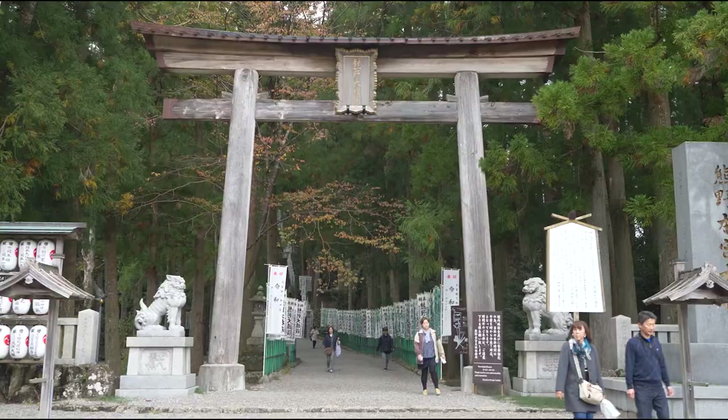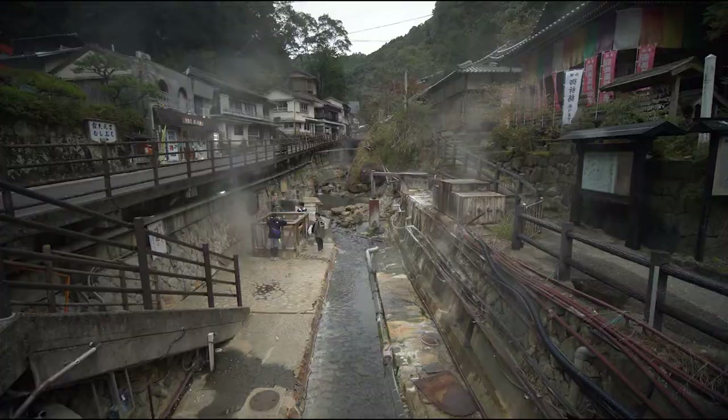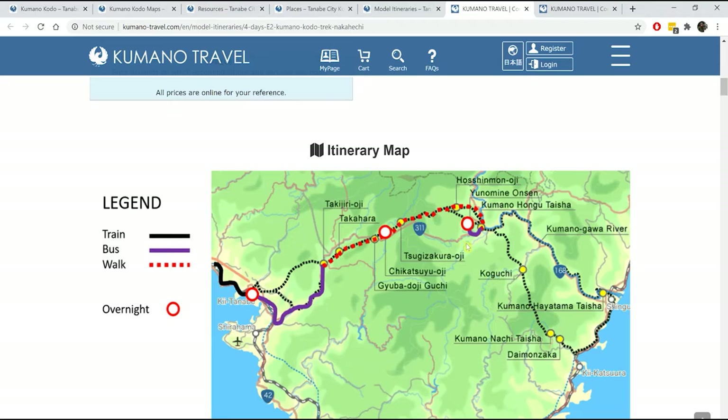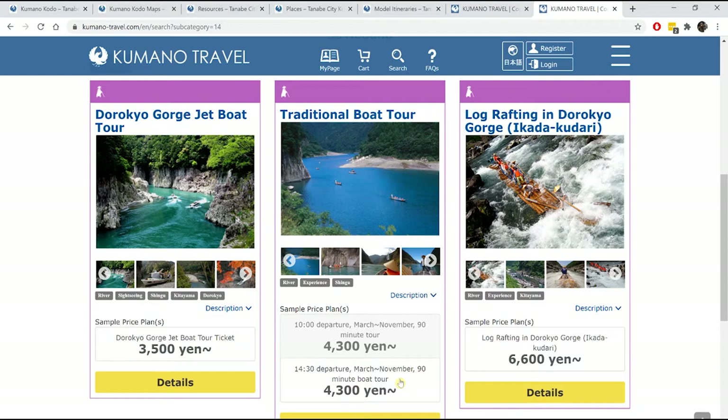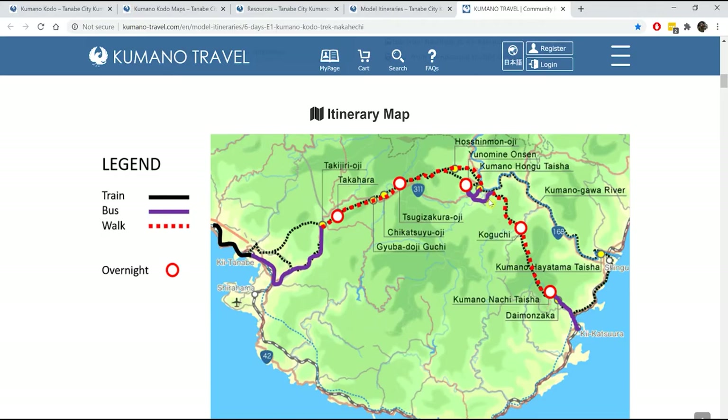After visiting Hangu Taisha shrine, hikers generally take a short bus ride to one of the nearby onsen towns to rest. In the morning you take another short bus ride back to the trail. This is where people generally get confused — the trail splits depending on what you want to do. Traditionally, to visit Kumano Hayatama Taisha shrine, pilgrims would take a riverboat down the Kumano Gawa river. This can still be done today but needs to be booked well in advance and is only available from March to November. If the riverboat doesn't interest you, you can continue your trek towards Nachi Taisha shrine.